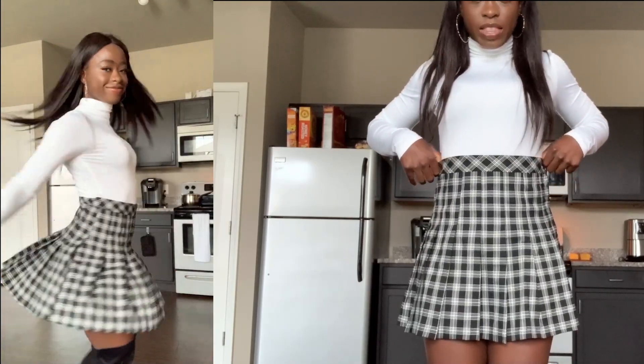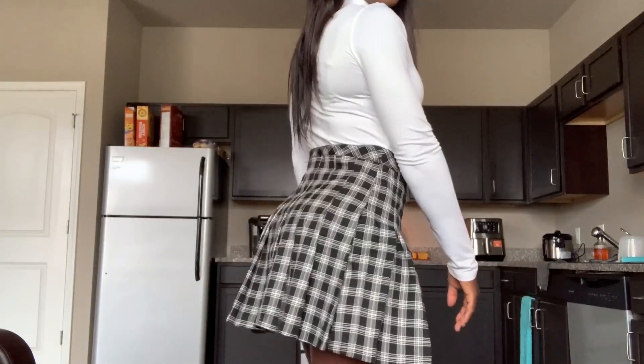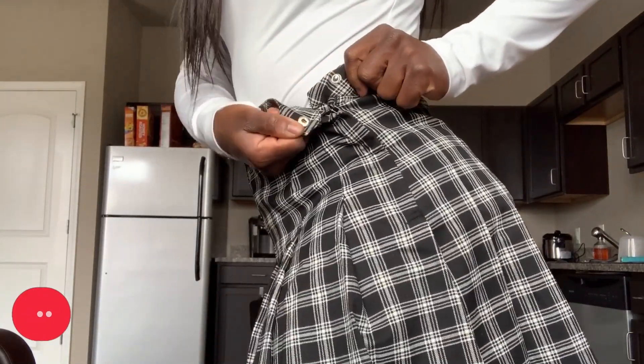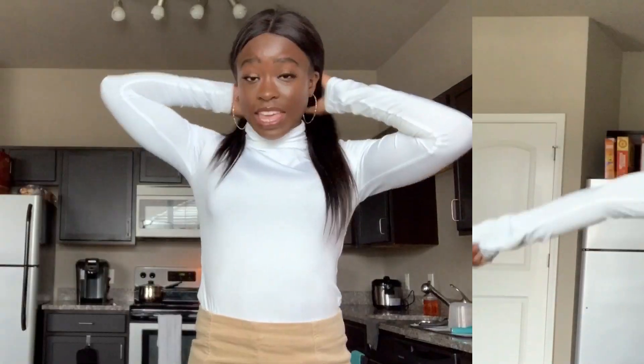I thought this outfit would be great for a brunch with friends or a fall date. The skirt is above-the-knee length and it's a size six. I do wish I got a smaller size because it's a little loose around the waist for me. It's still definitely wearable and really cute — the fabric is really nice. The skirt comes with both a button and a zipper, so it's easy to put on.